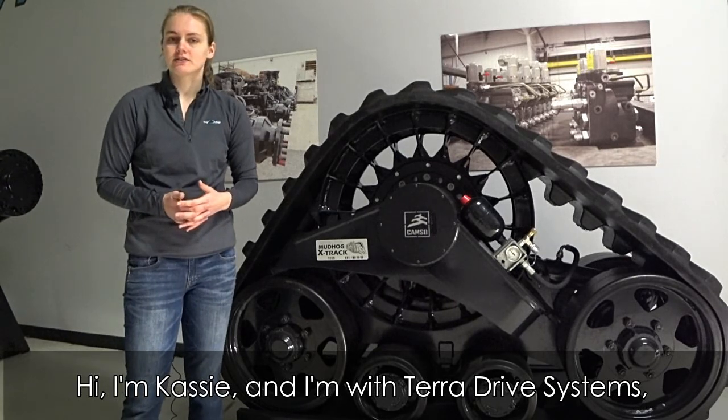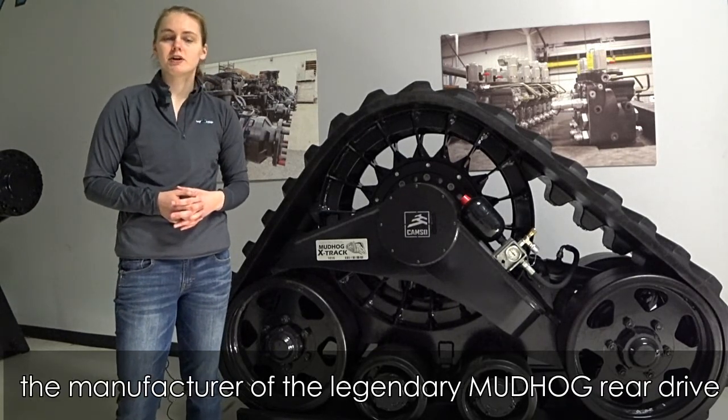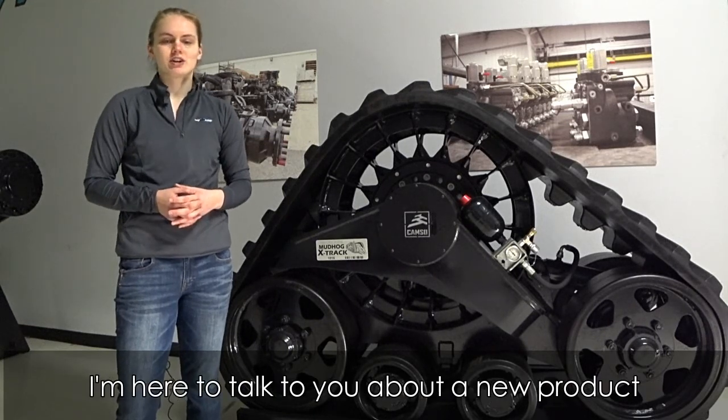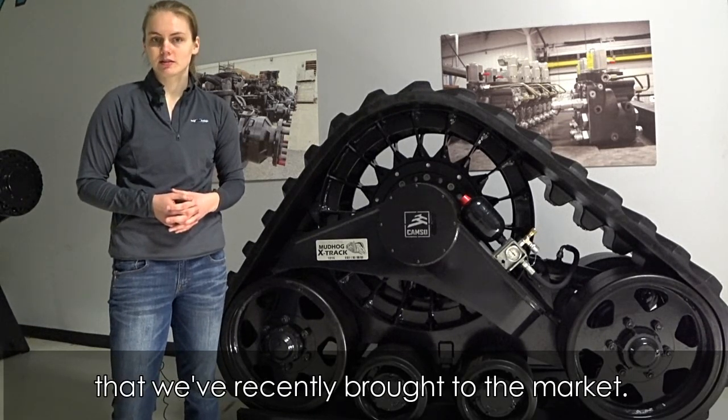Hi, I'm Cassie and I'm with Terra Drive Systems, the manufacturer of the legendary Mudhog rear drive system that you probably have on your combine. I'm here to talk to you about a new product that we've recently brought to the market.